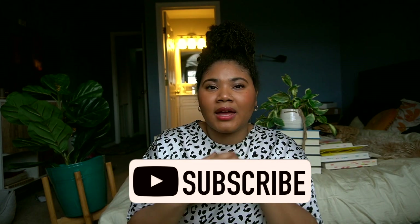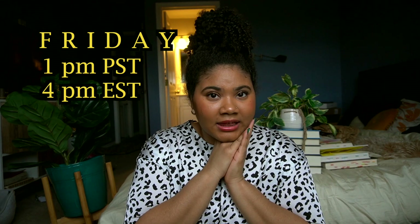I hope you guys enjoyed this book talk. Be sure to subscribe and check back — every Friday I'm here. I love y'all, and happy reading.